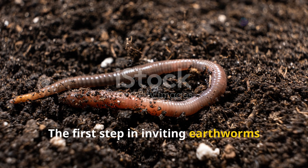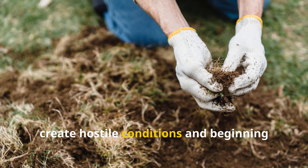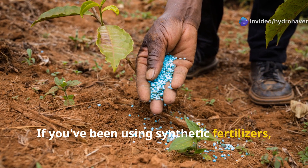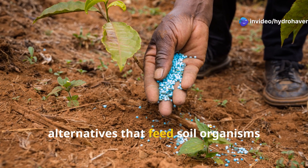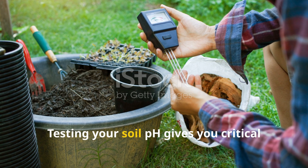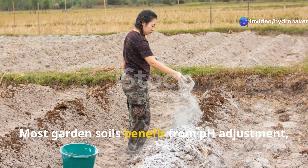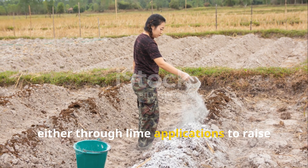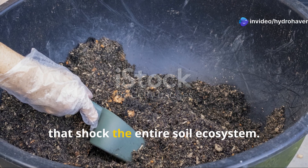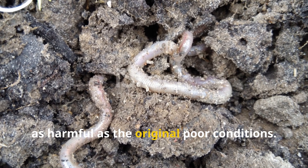The first step in inviting earthworms back involves addressing the fundamental soil conditions that drove them away. This means stopping practices that create hostile conditions and beginning the process of rebuilding soil biology from the ground up. If you've been using synthetic fertilizers, gradually transition to organic alternatives that feed soil organisms rather than bypassing them entirely. Testing your soil pH gives you critical information about whether chemical conditions are suitable for earthworm habitation. Most garden soils benefit from pH adjustment — either through lime applications to raise pH or sulfur additions to lower it. The key is making gradual adjustments over time, because earthworms prefer stability and sudden chemical changes can be just as harmful as the original poor conditions.